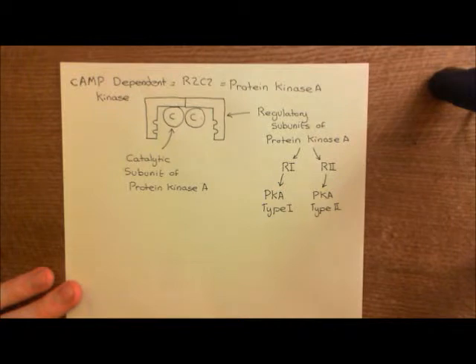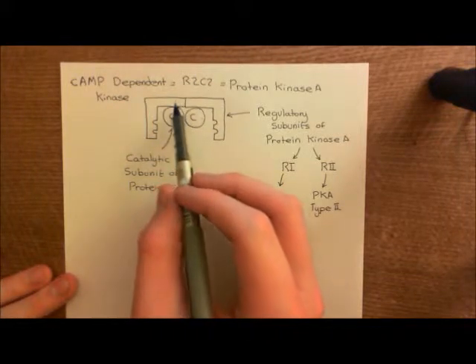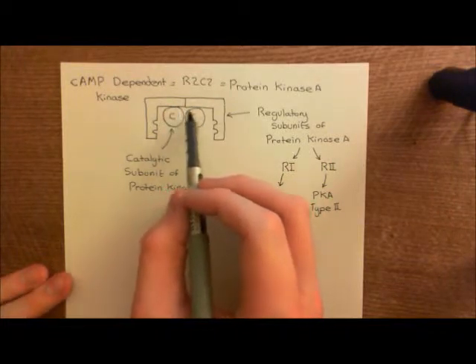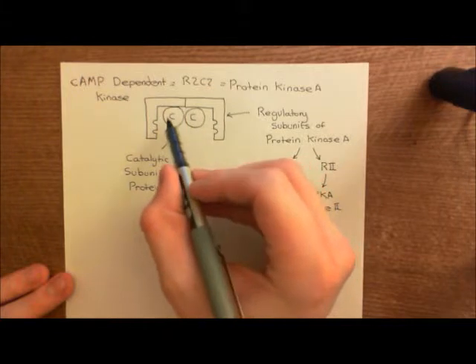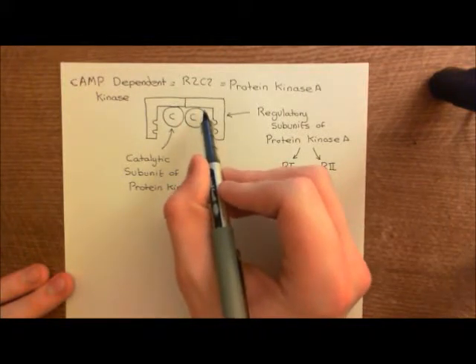There are two different types of cyclic AMP-dependent kinase, or protein kinase A. However, they do not differ in the catalytic subunit — all protein kinase A enzymes have the same catalytic subunit. The two different types differ in which regulatory subunit you have. The regulatory subunit does not actually catalyse the adding on of a phosphate group onto the serine and threonine residues of proteins. Instead, it binds to the catalytic subunit and forms this R2C2 complex, and when the catalytic subunit is bound to the regulatory subunit, it's inactive.